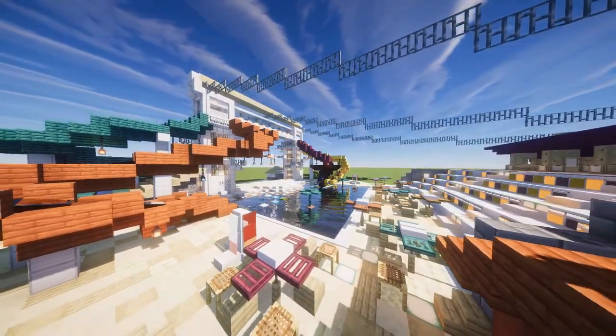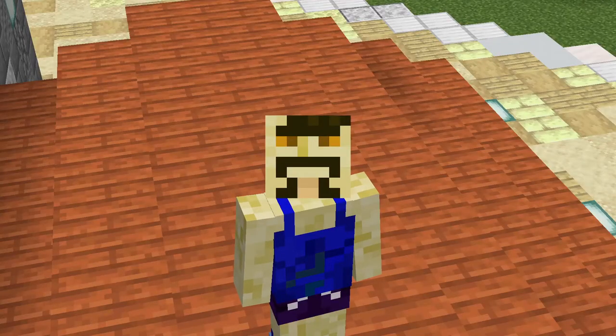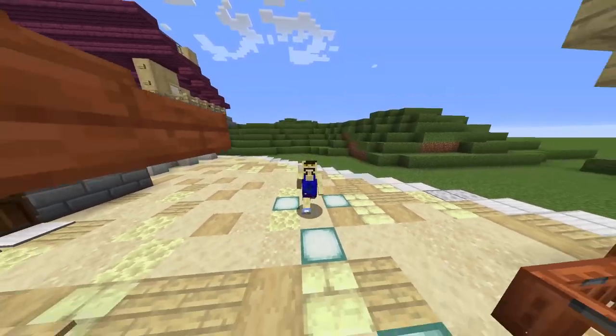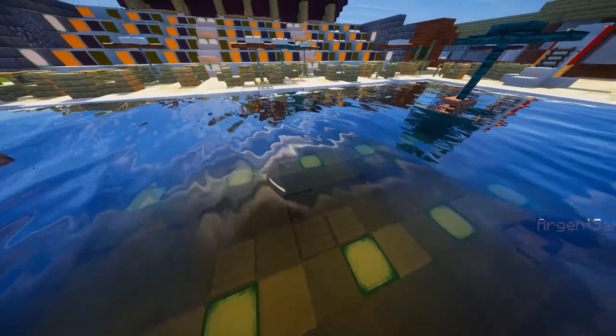There is a cash prize of £500 for the winner, and for that reason, among others, I decided that I would throw my hat in the ring. Welcome to the video, my name is Argent Sargent, and this is my entry to Parkdean's competition.